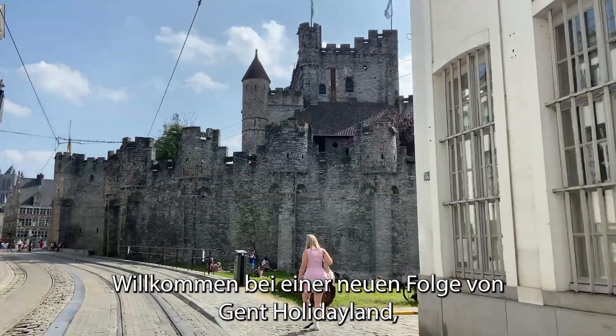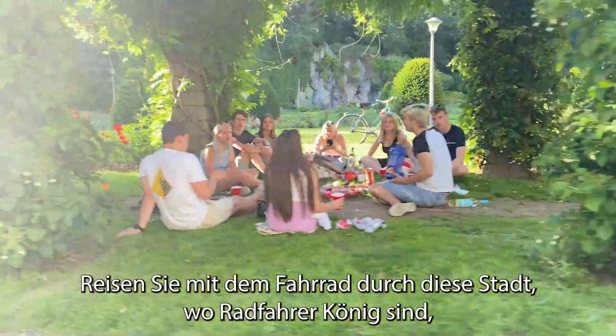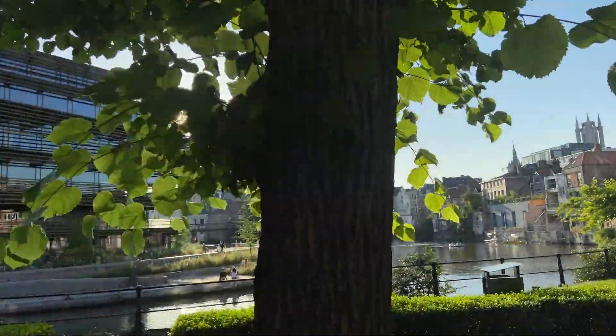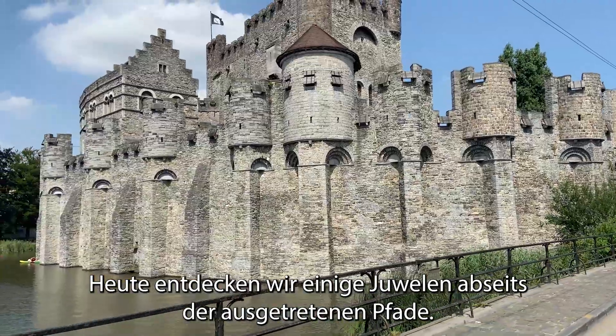Welcome to a new episode of Ghent Holiday Land, this time with a challenge: go on a bike tour of this city where cyclists rule the streets and try not to fall in love — impossible! And let's explore a few hidden gems off the beaten track.